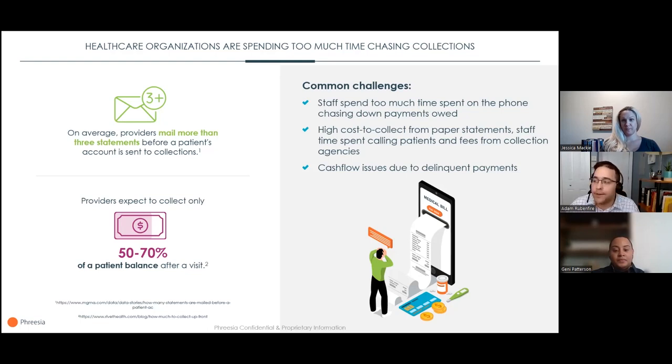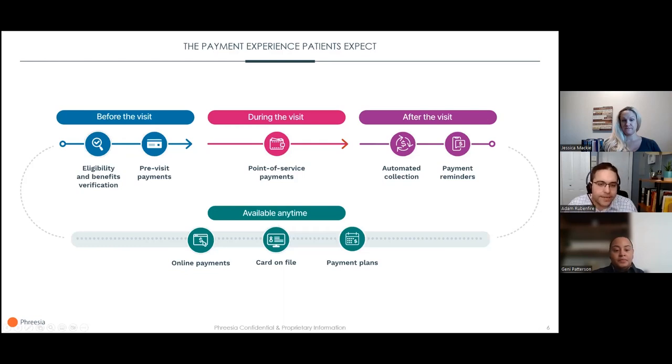How do we get patients to pay their bills faster without asking staff to chase them down? It starts with taking the payment experience online. A digital payment experience takes the burden off your staff and gives patients the convenience they expect. A recent Freesia survey shows that 70% of patients said they would likely make payments online if given the option. Before the visit, automated eligibility and benefits verification means less staff time on the phone, fewer costly denials, and the opportunity to collect co-pays and deductibles before the visit.